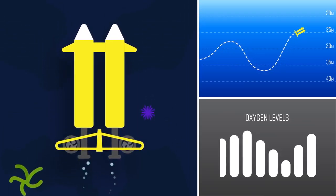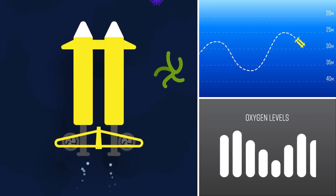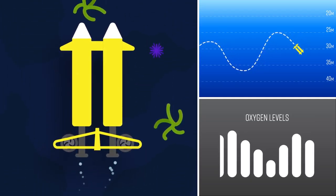Later this year we're going to use one of CSIRO's autonomous vehicles, the Starbug, and we're going to have oxygen sensors on that. It's basically automated — you send it on missions around the harbour, and it goes up and down to spatially map where the oxygen is.